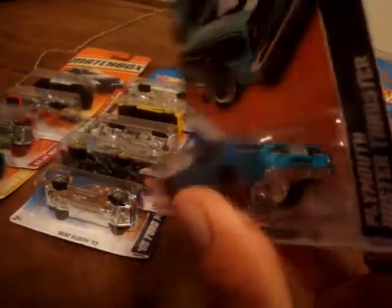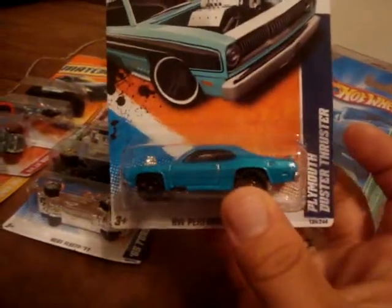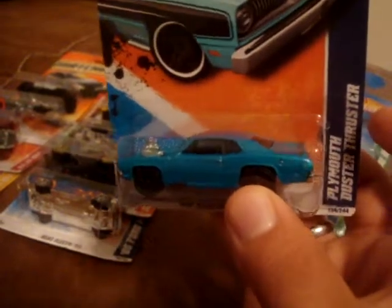So I cut the bottom of the blister all the way around, took this sucker out, took the tampos off both sides as well as the chrome trim ring, because I think the chrome trim ring needed to go. Now I've got this Duster Thruster looking like a Spoiler Sport, stuck in the package, and it looks pretty nice. It's not an original, but just had to do it. Sorry Power Wheels - doesn't take the uniqueness away from your error, but I just had to get me one. Thanks for the inspiration!